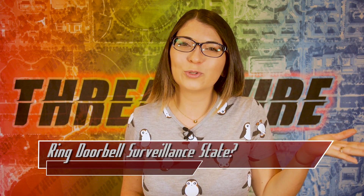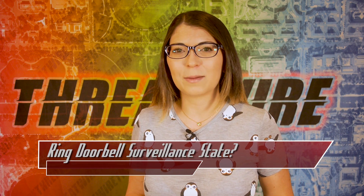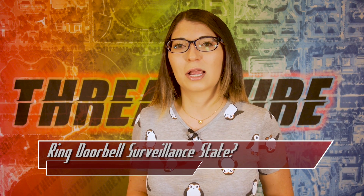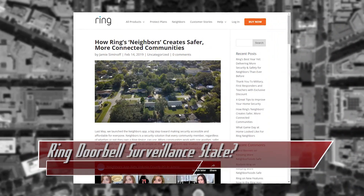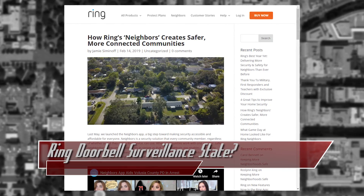Helpful Neighborhood Watch or Surveillance State Network? Earlier this year, Ring, the Amazon-owned company that makes smart doorbells and cameras, posted a blog about their Neighbors app, which is used to upload videos from their home security technology. It's also used to report suspected crimes, such as people breaking into cars in the driveway of a home, stealing packages off the front porch, or wandering into the backyard and looking suspicious.